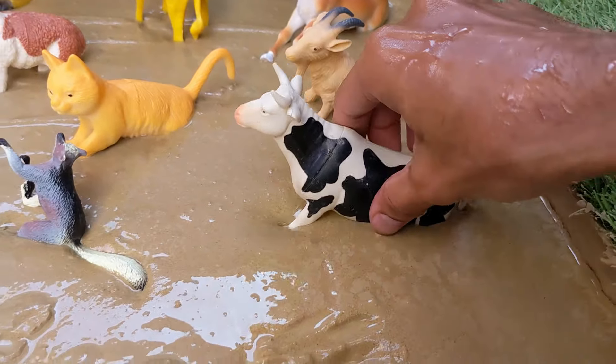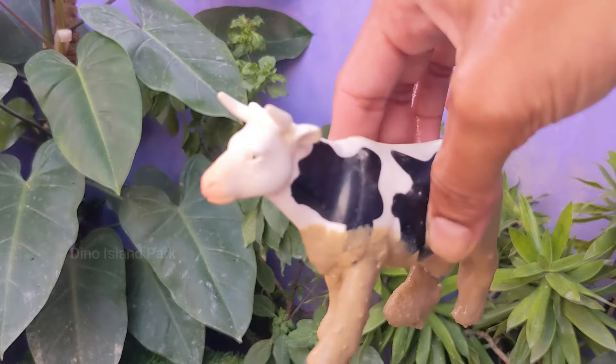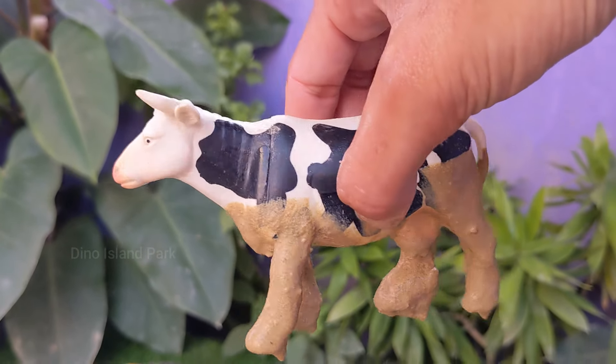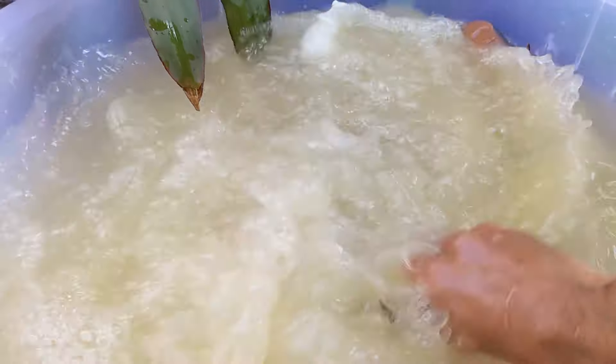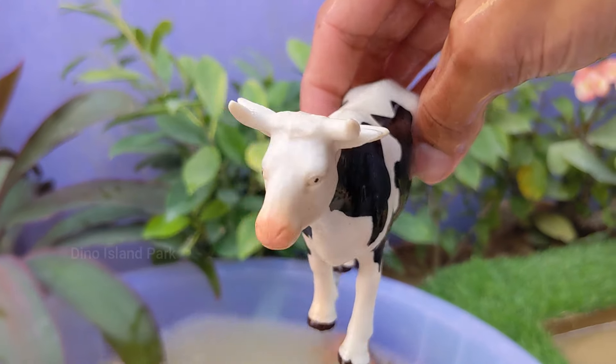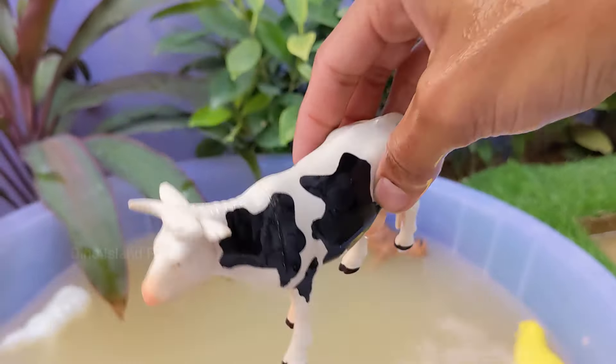Unwrapping the tale of the cow. Female cows, known as cows or heifers, produce milk. The milk is a rich source of nutrients and is commonly consumed by humans in various forms. Cows have a specialized digestive system that allows them to extract nutrients from plant fibers.